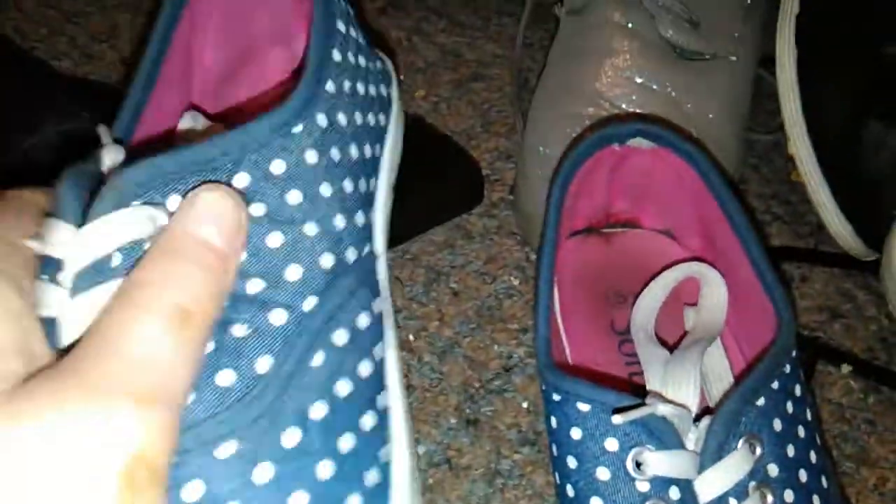I got these last week - they were on sale for six pound. I wanted them when I first saw them but they were ten pound, and when I saw them on sale I had to buy them. Blue polka dot Converse - another must-have.